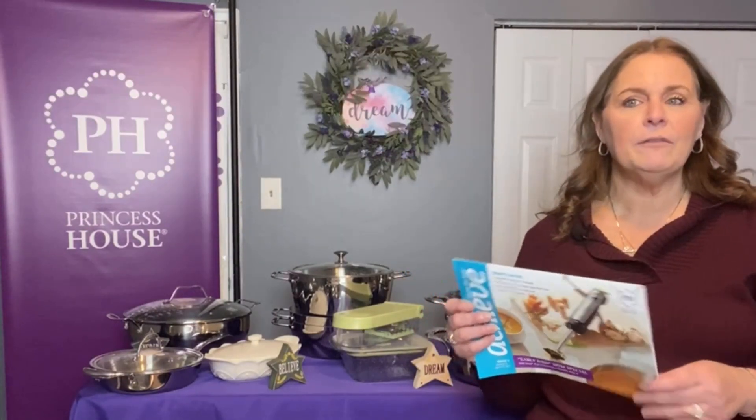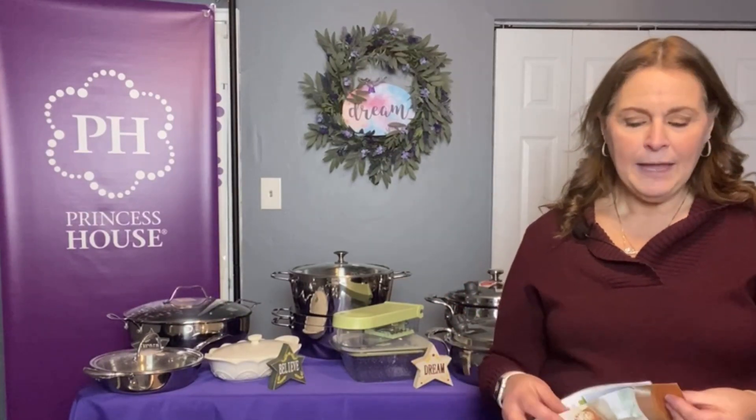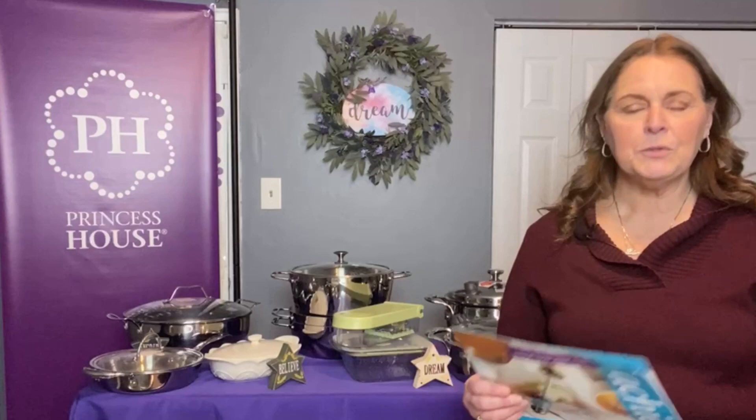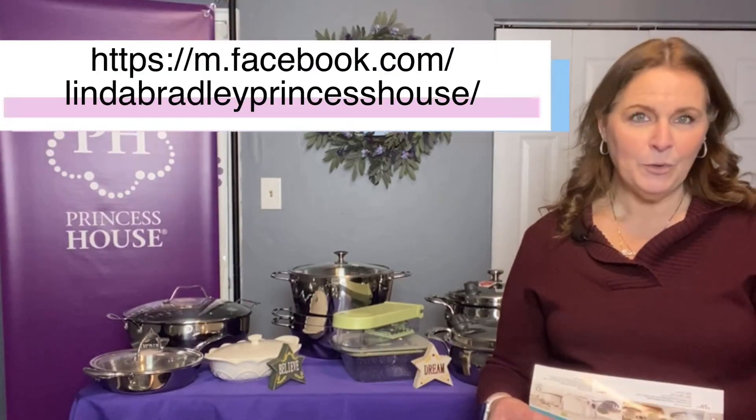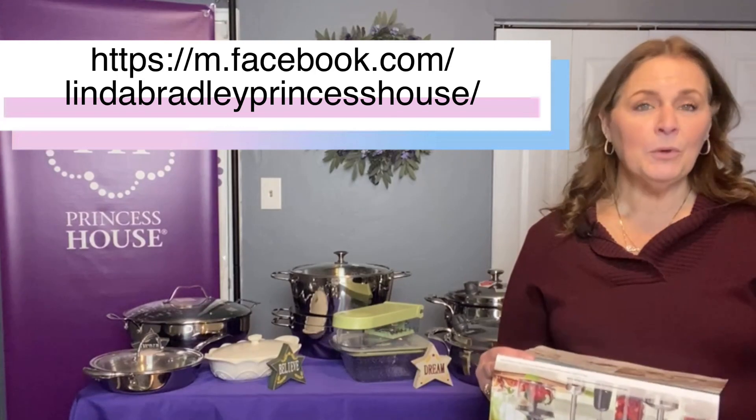They just started on February 20th, and they will go until March 20th. Now there are a couple of early bird specials — they end early, so they will end March 13th. Make sure that you reach out to me, Linda Bradley, at MyPrincessHouse.com if you have any questions, and I am more than happy to go over them all with you.